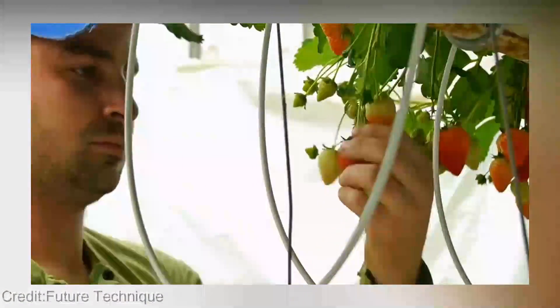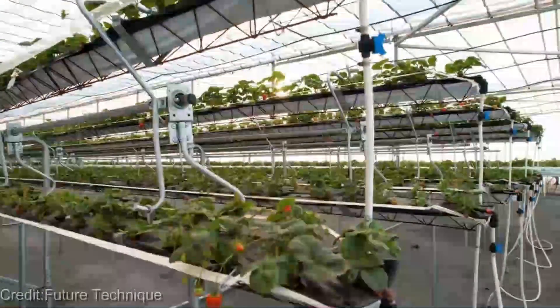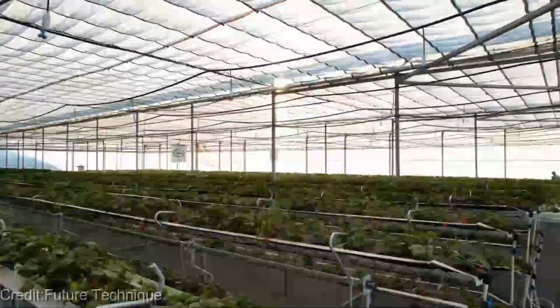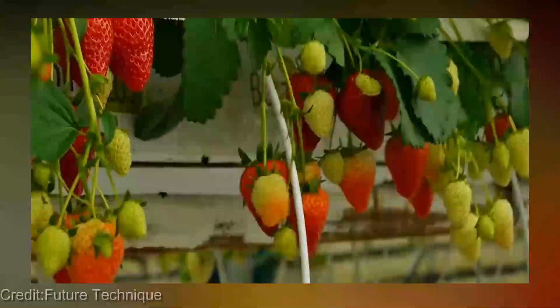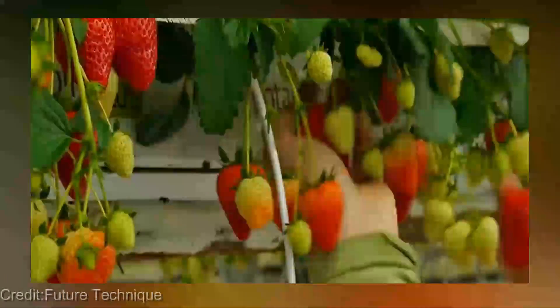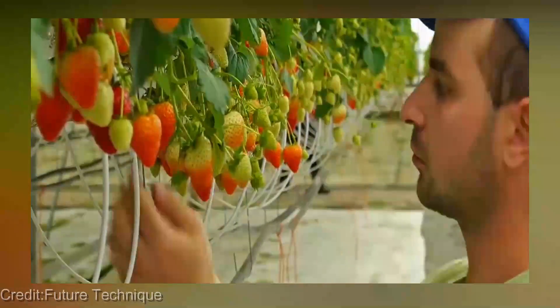Let's dive into hydroponic strawberries farming specifically. This method offers a range of benefits, including higher yields, shorter growing periods, and improved plant health. With hydroponics, strawberries can be grown all year round, regardless of weather conditions. This means that farmers can produce fresh, juicy strawberries for consumers at any time of the year.